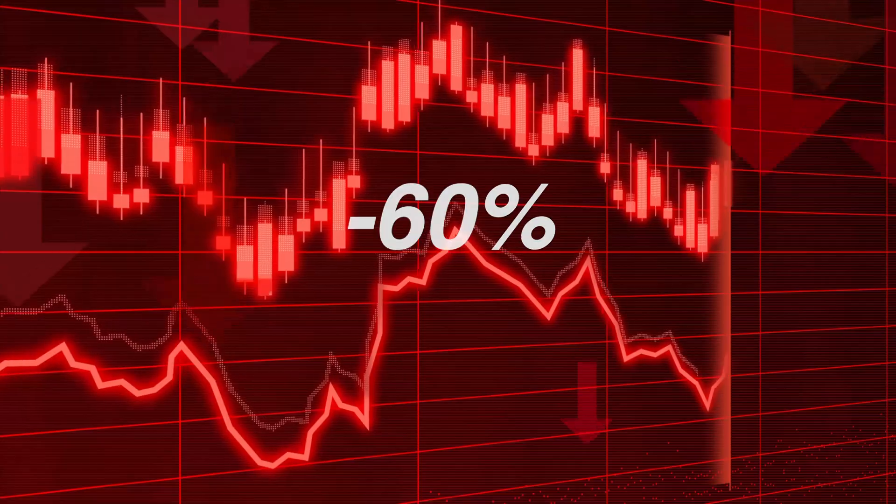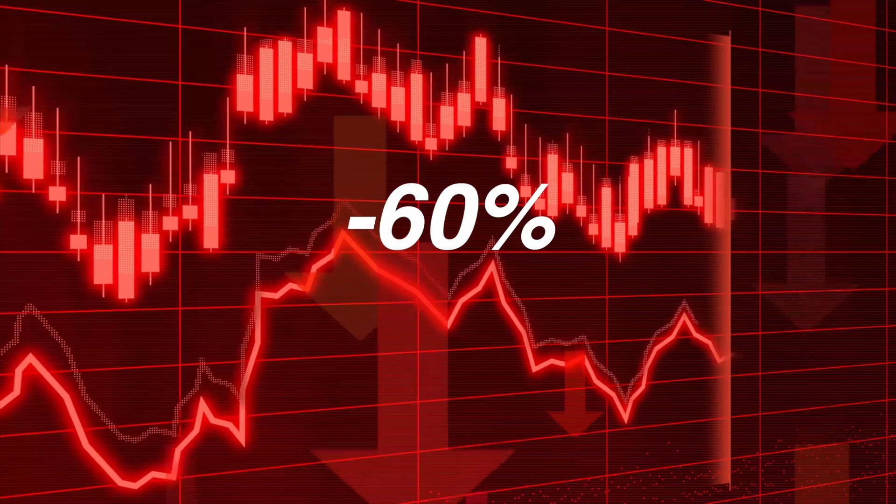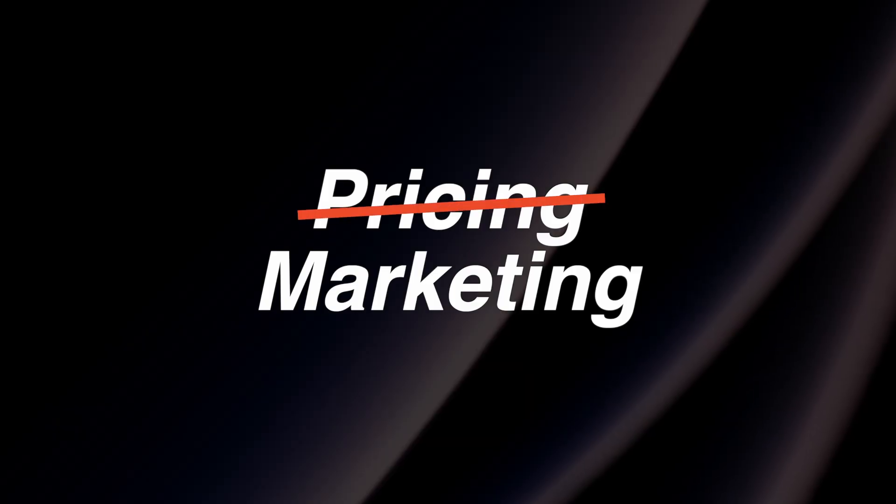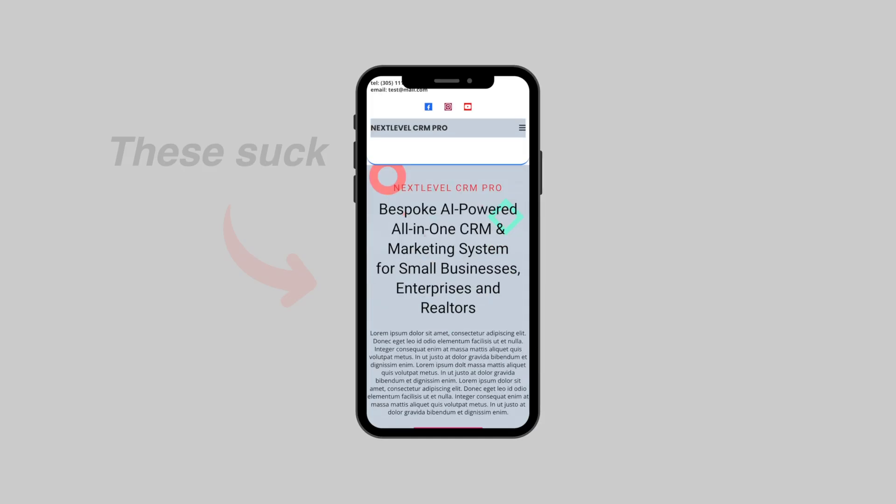Most GoHighLevel businesses lose 60% of potential clients on their site without even realizing it. This is not because of bad pricing or bad marketing, but simply because the website is not built for mobile. And that's a problem because most prospects today check from their phone.